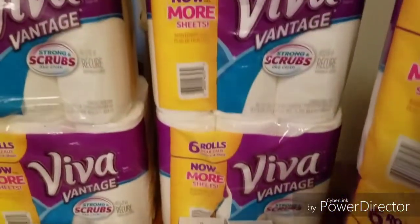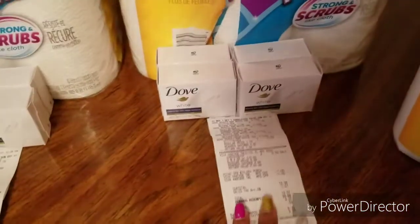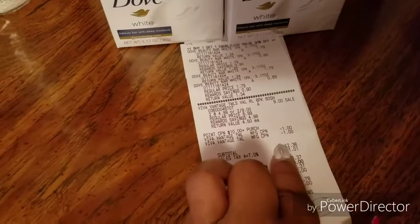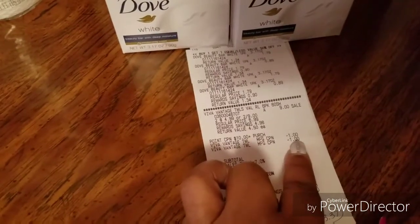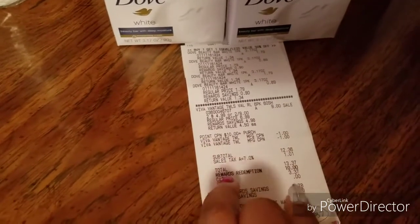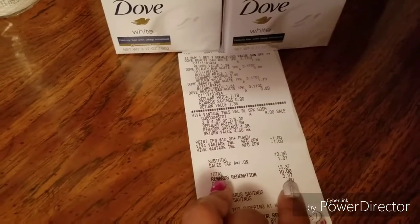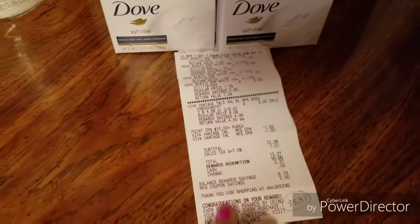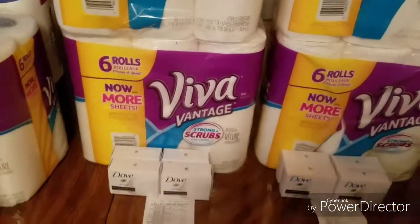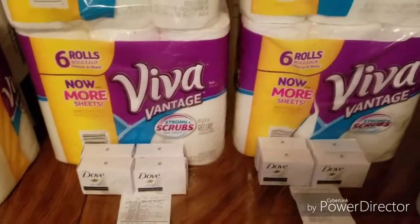This is the deal that I kept doing over and over again — the Viva plus four Dove soap bars. After they rang up the Viva, I used the dollar-off coupons that we got in the 9/10 Smart Source. My total was $13.37, I paid $10 in points, and out of pocket was $3.37. That's why I didn't want to use points in that other transaction. I did that same Viva deal again — each time I'm spending 10,000 points and getting points back.